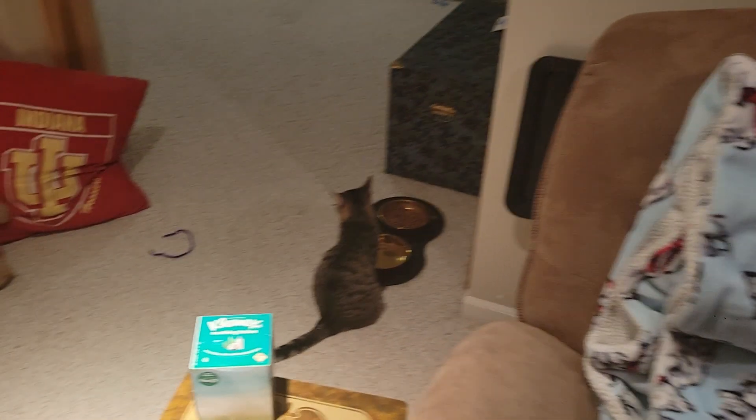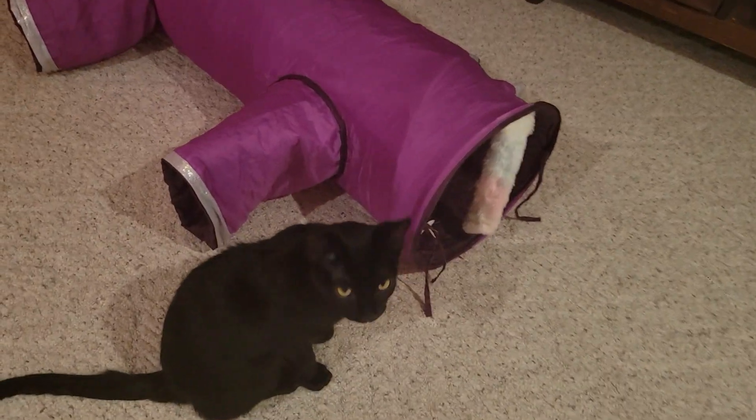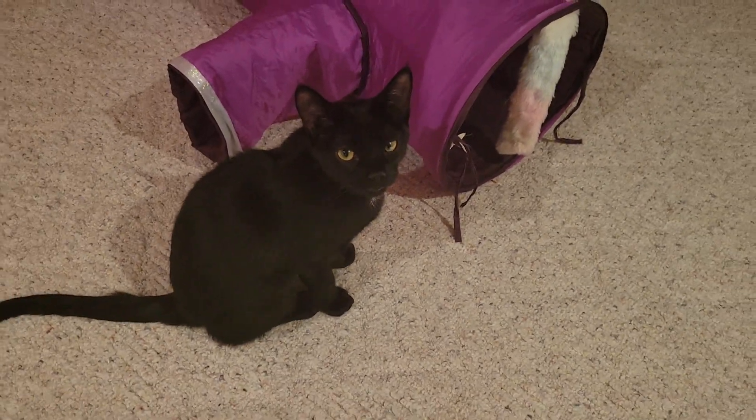We're trying to get them used to Sandy — having them meet each other without being right next to each other. The two cats are chilling. They're kind of messing up my gaming setup a little bit, but that's okay. It's fun to have them in the house and I'm really excited that we have them here.